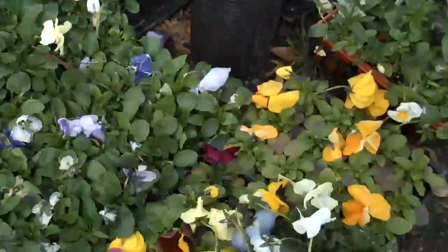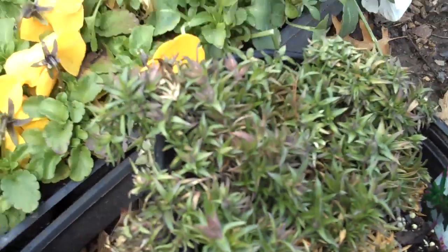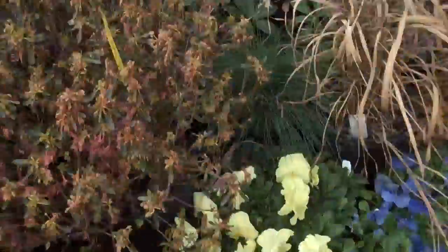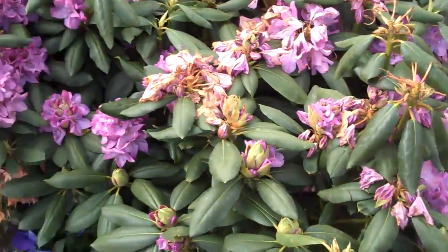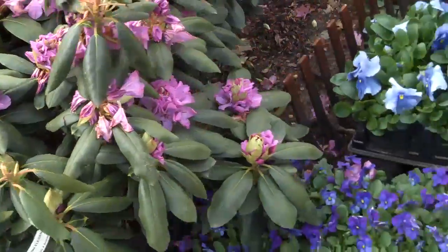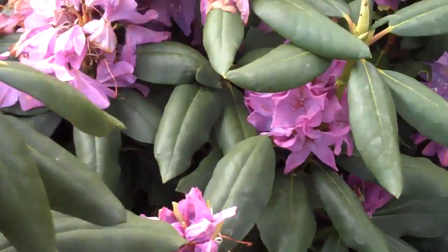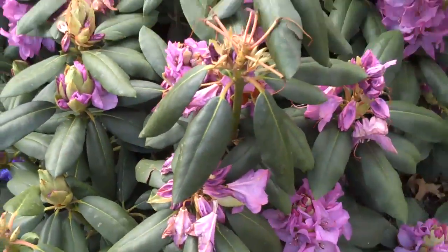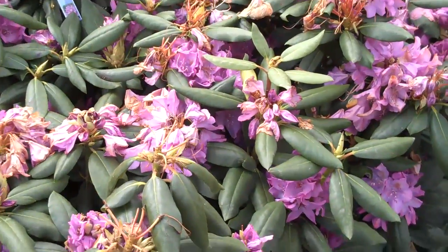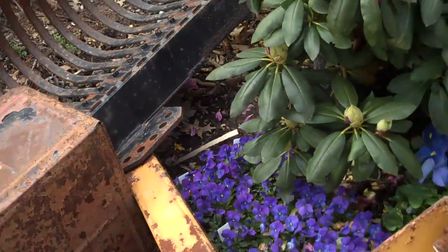We also have perennials such as phlox, which is a great sun-loving ground cover that blooms in the spring with really nice pink flowers. Some azaleas, some rhododendrons — great evergreen plants to add to your landscape. They produce spring flowers with nice purple blooms, and this variety will stay small, so if you have a small space, a rhododendron will stay small and confined in that space.